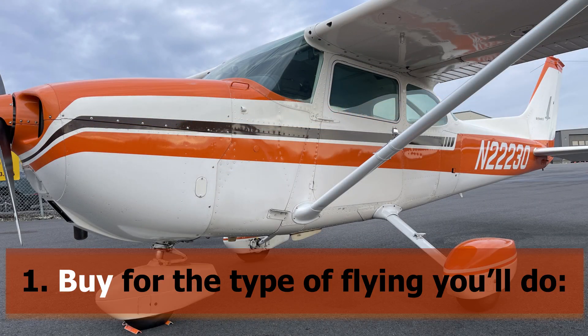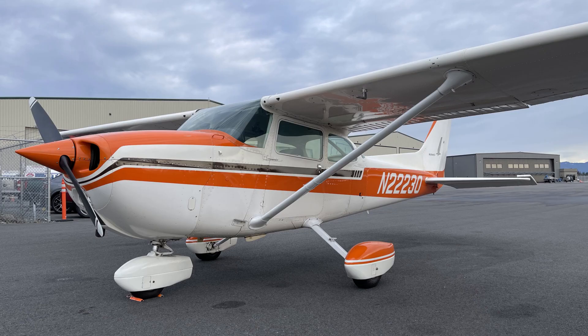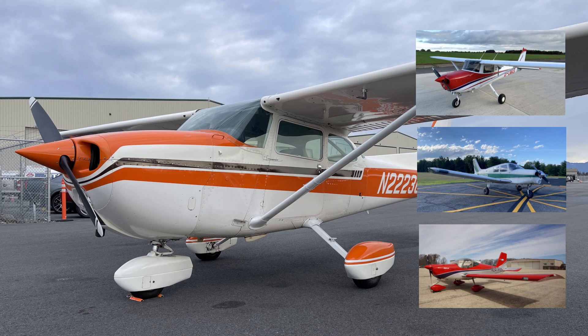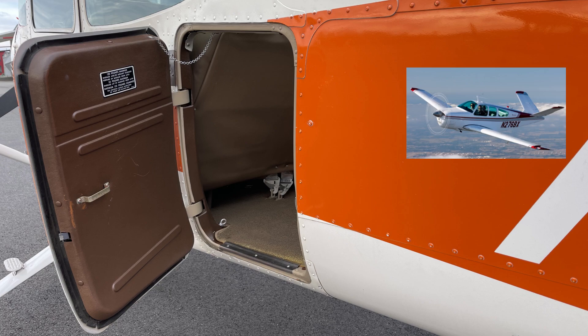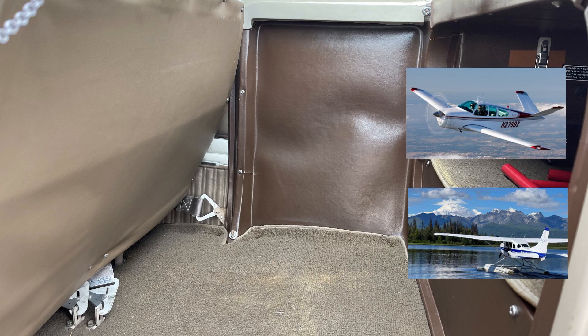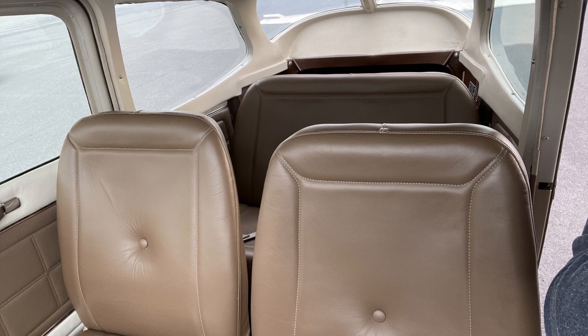Buy for the type of flying you'll do. Knowing how you'll use an airplane is the first step in deciding what to buy. For example, a student pilot may decide a Cessna 150, a Piper Cherokee, or even a Vans RV-12 may fit their needs better as a docile trainer. An experienced pilot may prefer a high-performance retractable or a floatplane for long trips or landing on remote scenic lakes. Matching the type of flying you'll be doing with the airplane you need will ensure you're happy with your purchase.